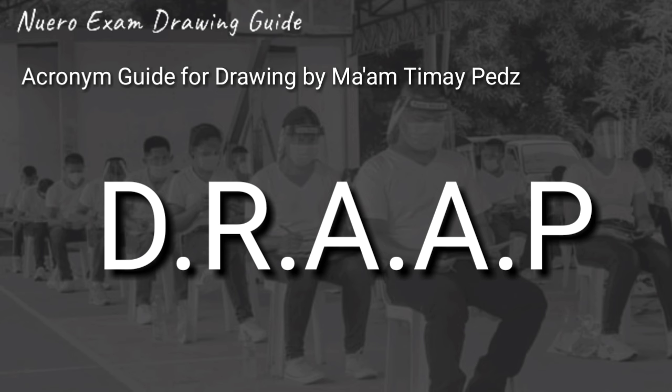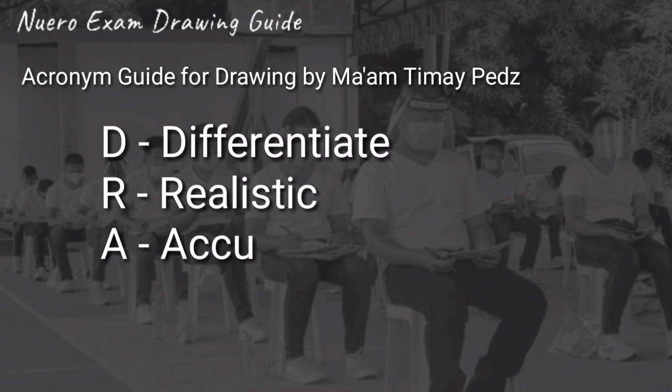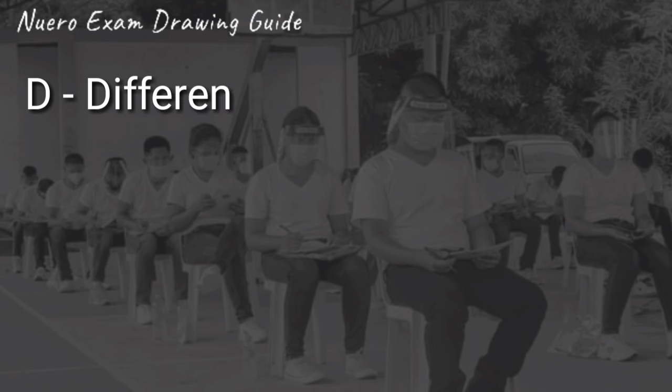The acronym DRAP stands for D - Different Shade, R - Realistic, A - Accurate, another A for Appropriateness, and P for Proportionality. All of these I used when I took the Neuropsychiatric Examination way back 2017, and it's very useful. So, isa-isahin natin.